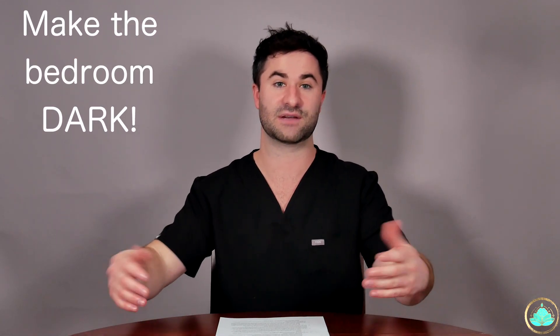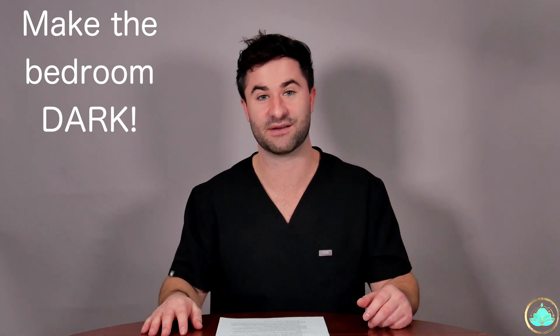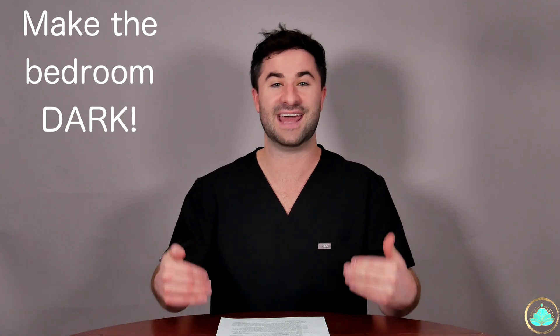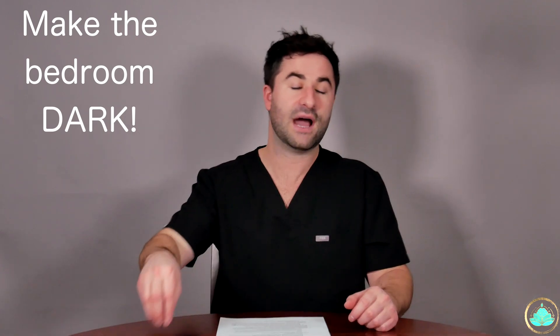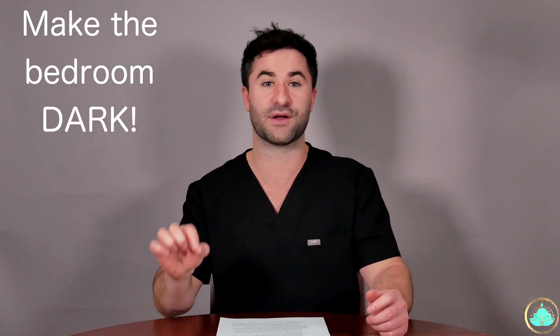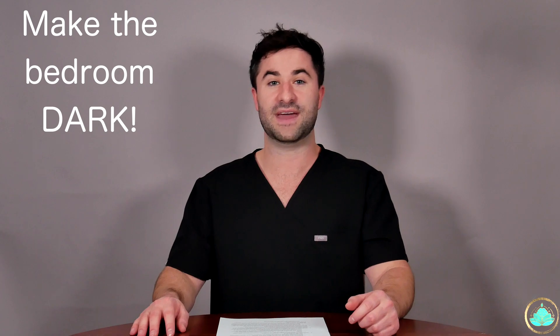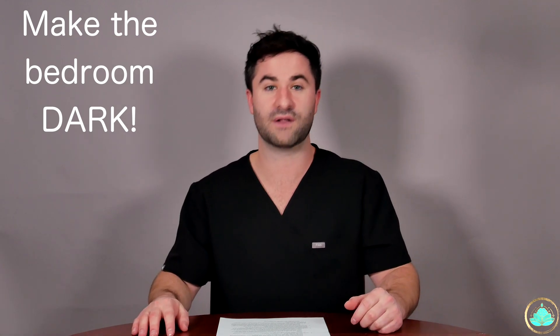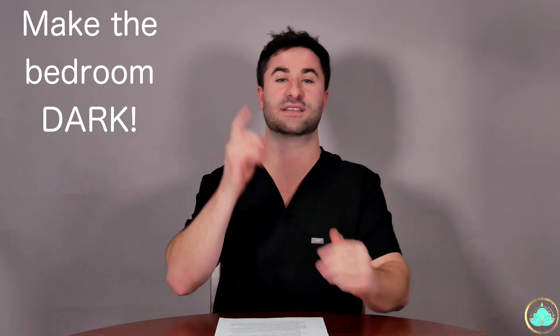Moving on to tip number two: absolutely cut out all light and access to light within your room. You essentially have to make your room like a bat cave. Studies have shown that any light source, no matter where it is on your body, can actually disrupt sleep cycles. One specific study split people into two groups — those who slept in a dark room, and those who slept in a dark room but had fluorescent lighting shining on the back of their leg. Every other aspect of the room was dark, yet those with light shining on the back of their leg had decreased sleep quality overall compared to the other group.